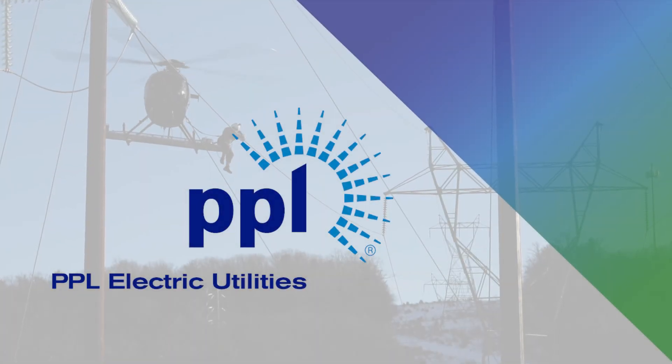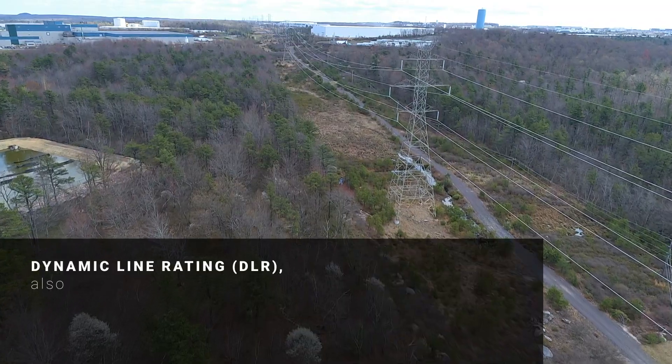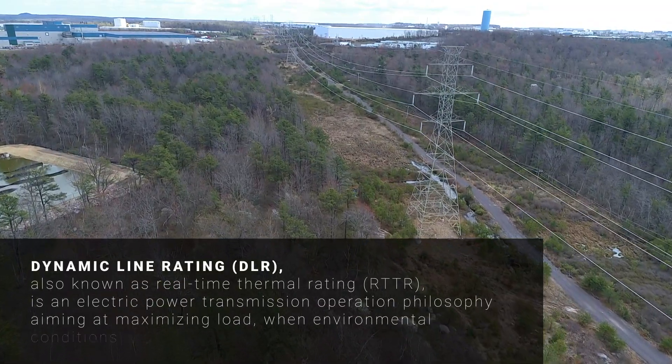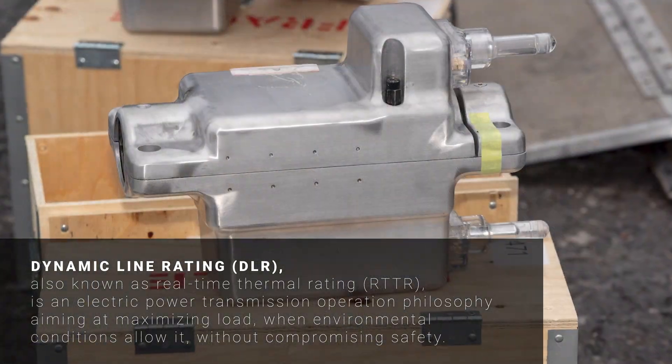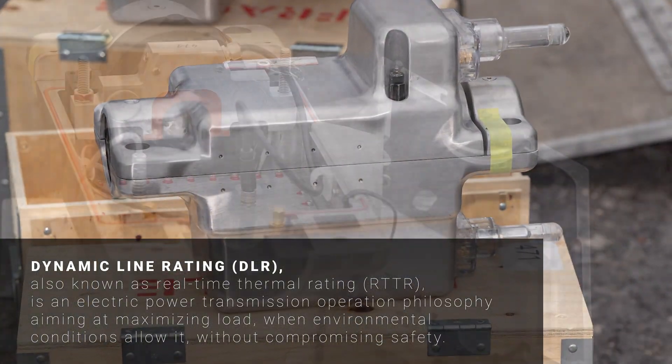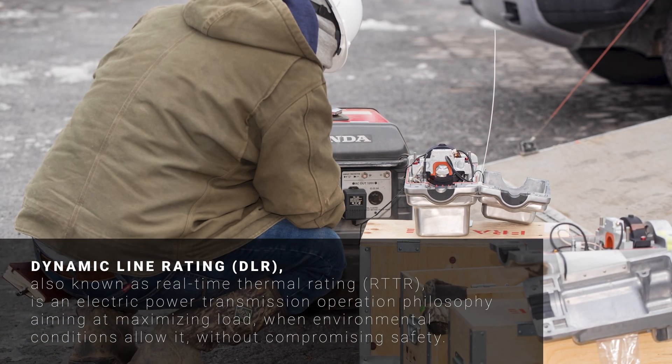At PPL Electric Utilities, we're always looking for ways to give our customers safe, reliable, and affordable power. One of our recent innovations, our dynamic line rating system, is helping us do just that. Dynamic line ratings are used to monitor the state of transmission lines to help us solve congestion issues. It uses sensors that provide real-time information about conditions like wind speed, conductor sag, and temperatures that affect our lines.